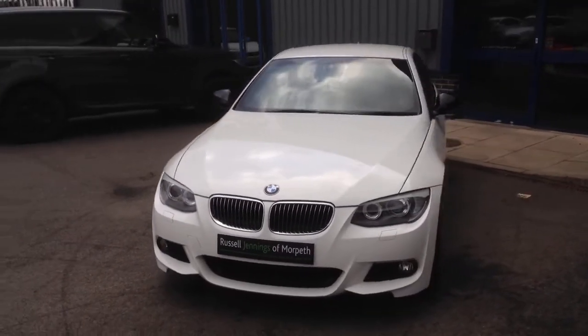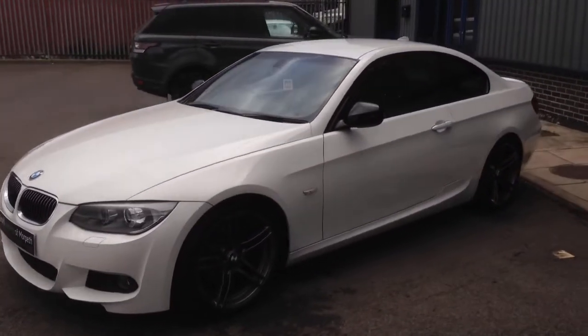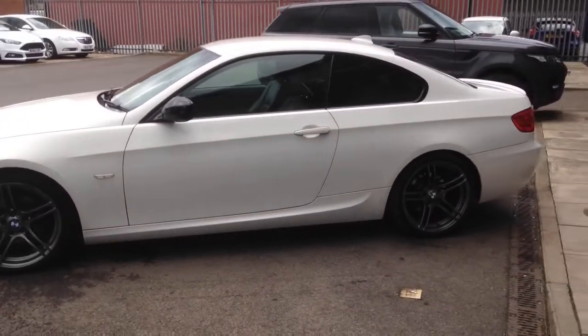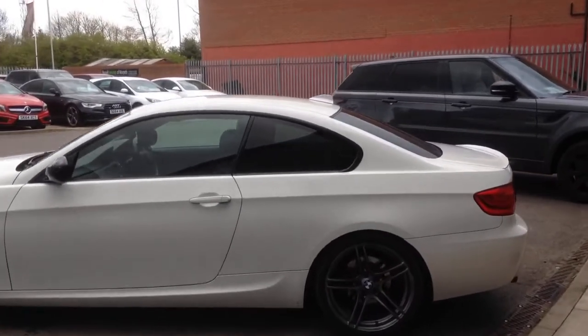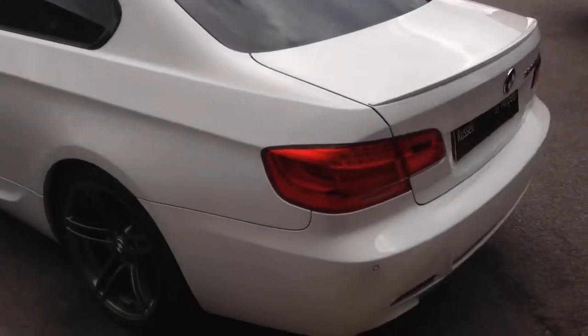Hi, Russell again from Russell Jennings at Mortworth. This is the second take of the video walk-around of the 2012 registration BMW 320d M Sport Plus Edition Coupe. It's finished in Alpine White with full black Dakota leather. It's a stunning car, one that we've actually sold before at Russell Jennings at Mortworth.